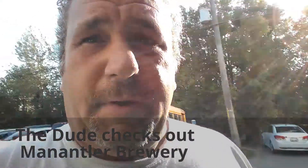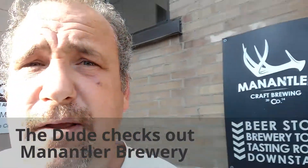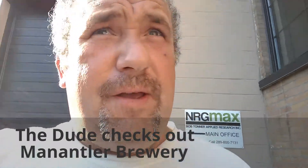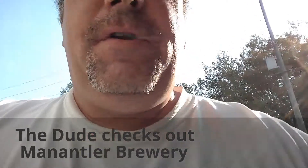Anyway, so today I had to take my special lady somewhere, and guess what? I thought, hey, why not check out some craft breweries. So today I'm at Mantler Craft Brewing Company in beautiful Bowmanville, Ontario. That's in Durham Region.